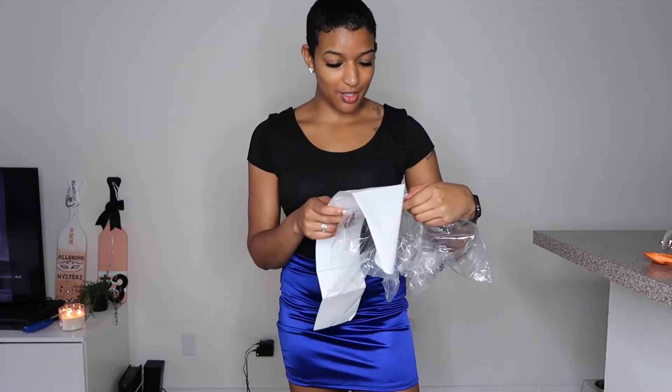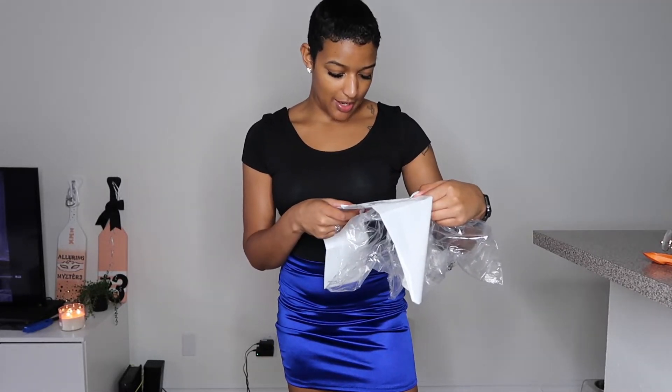This is my first time ever ordering from Fashion Nova, so I ordered everything in a medium. I think I ordered one thing in a small because they were out of mediums — I'll let you know when I find it. The first two things I got: this bodysuit — it's a plain black bodysuit I can wear with really anything — and this skirt. I have the receipt so I'm going to try to read off the prices as I go.